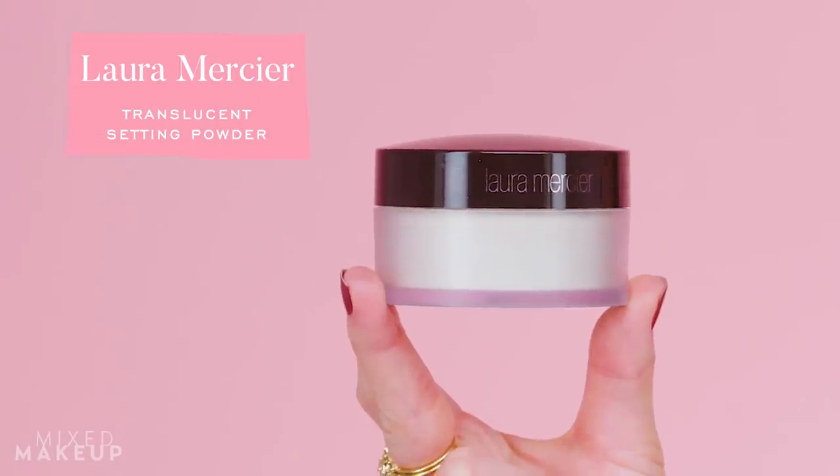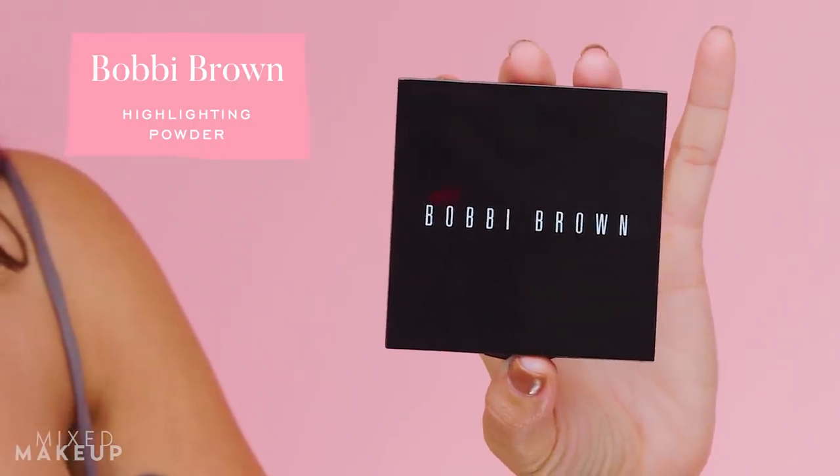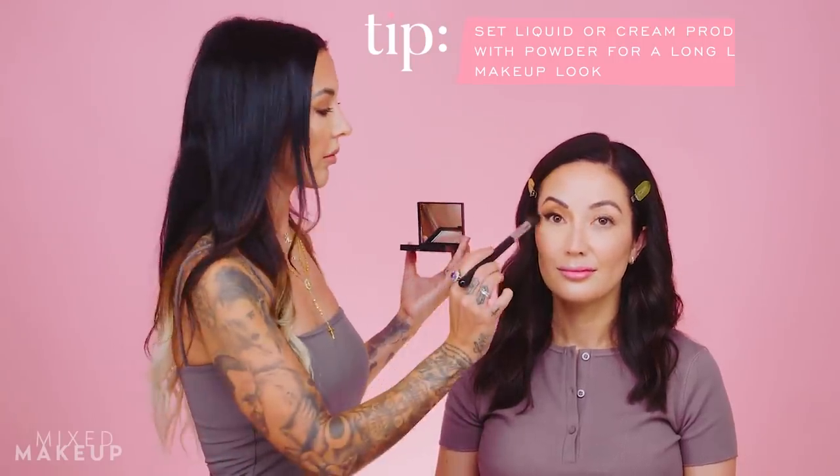With all creams applied, she sets everything with Laura Mercier Translucent Powder — a staple in every makeup artist's kit and one of the best powders ever made — pressing it gently into the under eye with a damp beauty blender. Then she uses a Bobby Brown Pink Glow highlighting powder to set the liquid illuminator already on the skin and bring it out a little more.